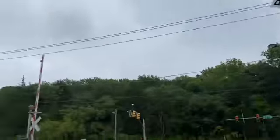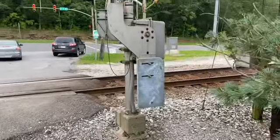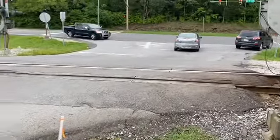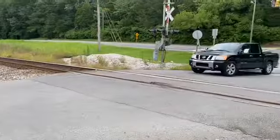Hey everybody, today I've got a tour of Vons Gap Railroad Crossing in Nashville, Tennessee. I have to wait just to see if history comes so far, because this road is so busy that I'm going to have to edit this together once I go over to the other side over there.